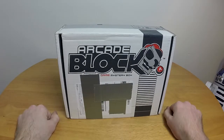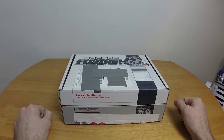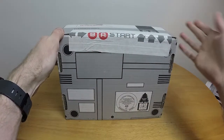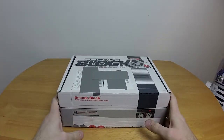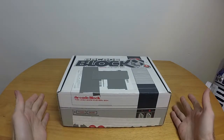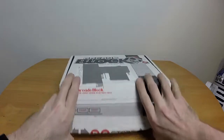So we have our Arcade Block. It is in the same Nintendo-esque packaging as the last one, with the same Konami Code tape, which is kind of cool. Nothing different at all about this box from last month's box. So I guess we just skip the box itself and dive directly into what's inside.